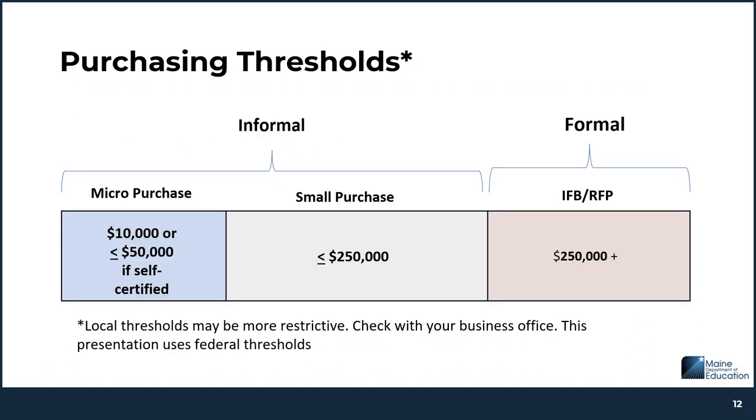There are three types of procurement methods. When the estimated value of a procurement is below a certain threshold — sometimes called the small purchase threshold or simple acquisition threshold — informal procurement methods can be used. The threshold is the maximum amount that you can spend on a purchase before having to use a more formal purchasing procedure. Informal procurement procedures include micro and small purchase, and are less burdensome than the formal procurement process. Your local thresholds may be more restrictive than the federal thresholds, so you'll need to check the federal procurement manual or procurement procedures specific to your district. Throughout this presentation, I will be referring to the federal thresholds.